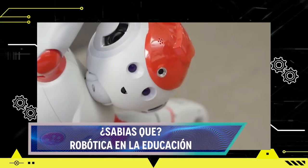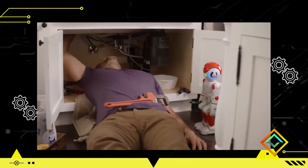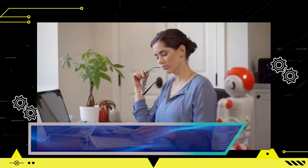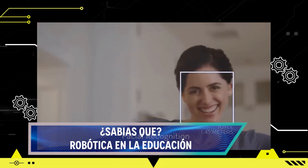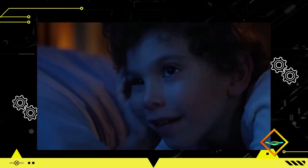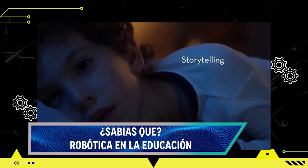En cuanto a la preparación para el futuro, a medida que la robótica y la automatización desempeñan un papel cada vez más importante en la sociedad, la incorporación de la robótica en la educación prepara a los estudiantes para enfrentar los desafíos del futuro, brindándoles habilidades relevantes como pensamiento computacional, programación y resolución de problemas complejos. La robótica educativa también ayuda a desarrollar competencias digitales y tecnológicas, familiarizando a los estudiantes con herramientas avanzadas y fortaleciendo su capacidad para adaptarse y aprovechar las oportunidades en la era digital.